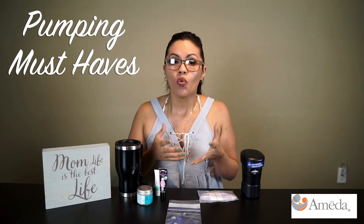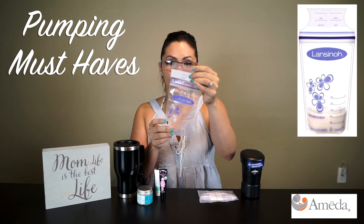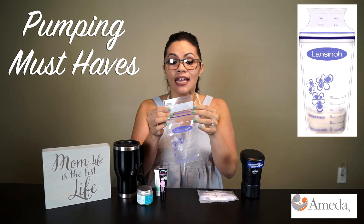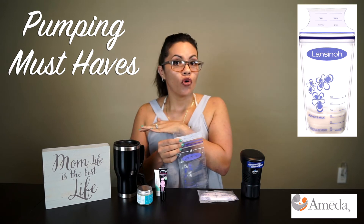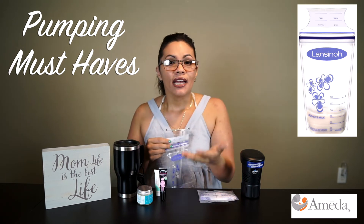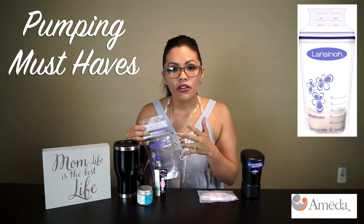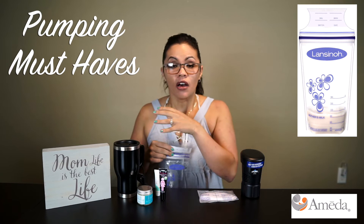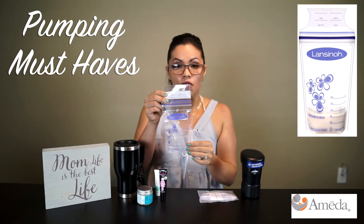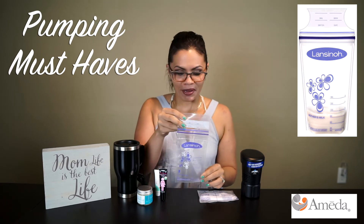Another must-have was milk storage bags. I used the Lansinoh ones. Ameda does come with their own bags, but these worked a little better for me. Also, when you get your own pump, don't get stuck on just their brand of products — try other things because other bottles and bags will fit the pump itself. The Lansinoh bags worked great and the price range was better for me.